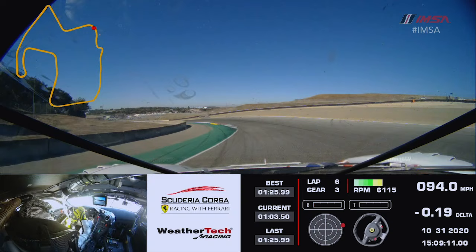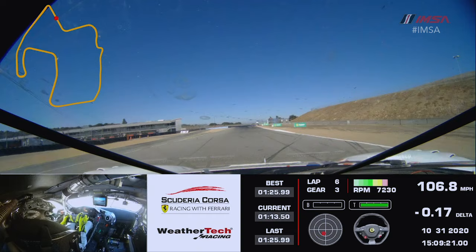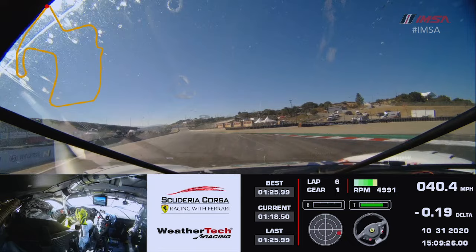Turn nine — one of the most difficult corners on this racetrack. Downhill, super fast, off camber, so struggling for grip there trying to keep the car on the racetrack. Turn ten — again downhill, on camber, fast corner, struggle with a little bit of understeer there.